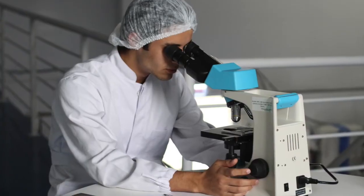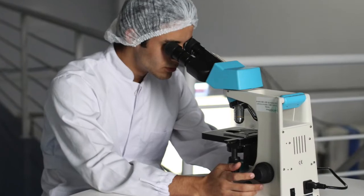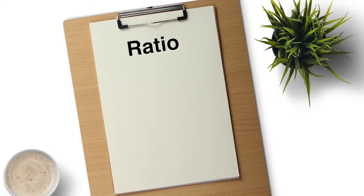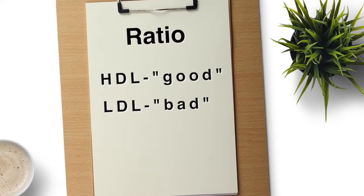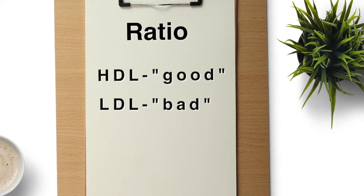Your doctor will often talk about your cholesterol numbers in terms of a ratio. He or she will want to know how much good cholesterol, HDL, you have relative to the bad cholesterol, LDL. The more HDL and the less LDL you have, the better. LDL contributes to the narrowing of the arteries. That process can lead to stroke, heart disease, and a host of other diseases. HDL can prevent that. Current research suggests that HDL helps by scavenging LDL cholesterol to keep the inner walls of the blood vessels healthy.